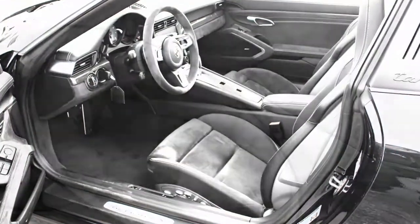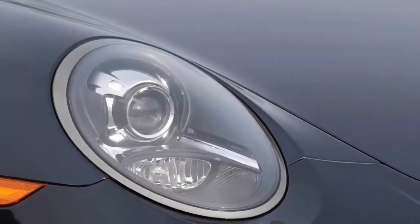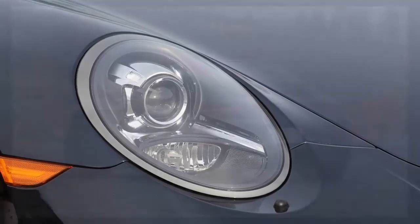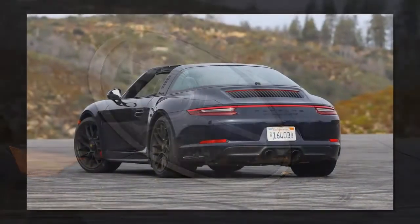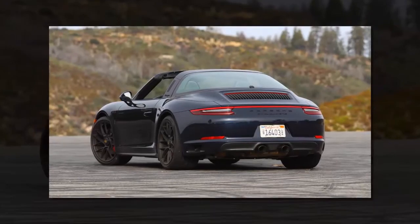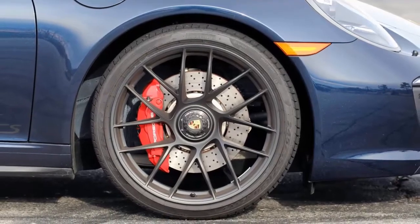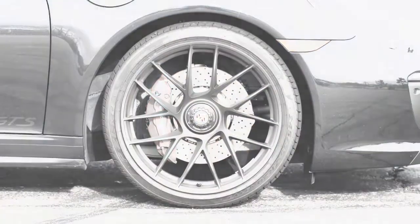And hell, slap a set of winter tires on it in the winter if you live in a cold weather state — I can tell you for a fact that AWD 911s are excellent in the snow. Everything about the way this car drives is practically perfect. Drive a 911 and you'll see why it's been the benchmark for all sports cars for over 50 years.